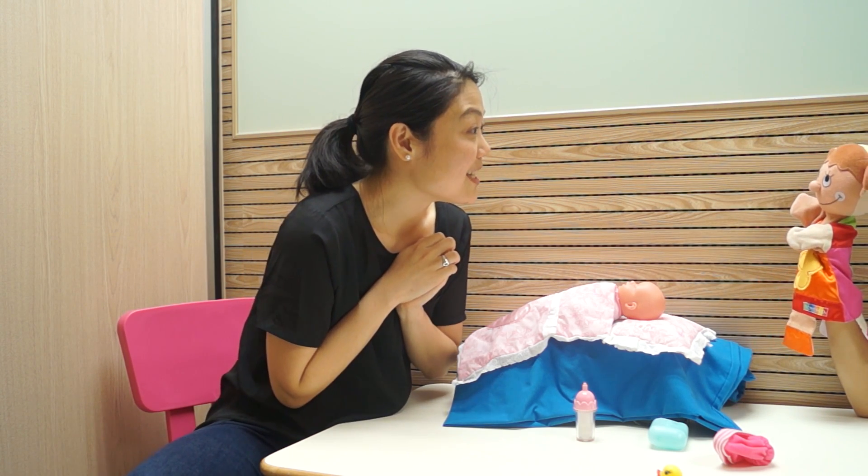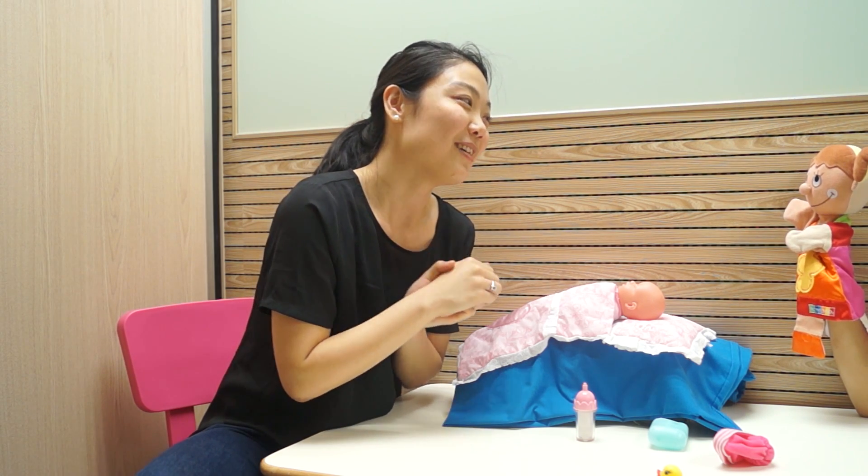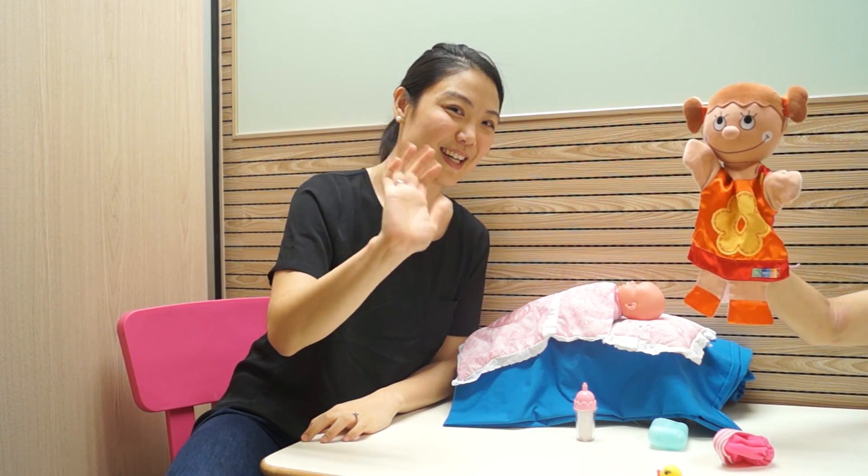Thanks for playing with me today, Sally. It's time to say goodbye now. Let's say bye to everyone watching. Bye! In today's video, we played with dolls. The child practiced how to be kind and gentle, and I modeled what the child can do to play. We also practiced prepositions and how to follow two-step instructions. You can try this at home and see how you go. Thanks for watching.